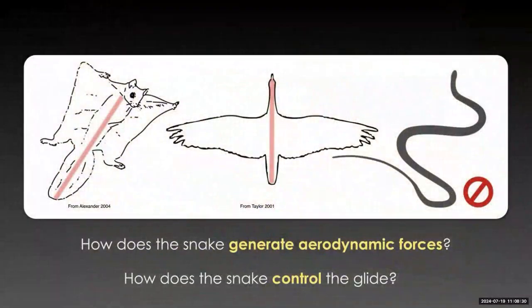The key questions we're concerned with are how the snake generates aerodynamic forces and how it controls its glide. Any other glider — or even an active flyer like a bird — viewed from the top or bottom, shows left-right symmetry. Whatever forces are created on the left can be created on the right, and that's one mechanism used to control flight. If you freeze-frame the snake in the air, there's no left-right symmetry across the body.